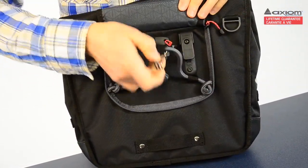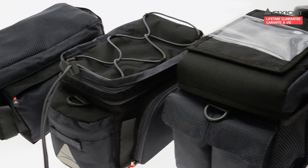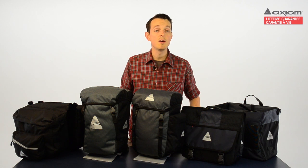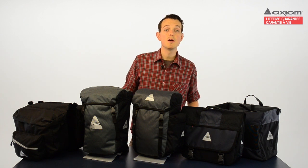The Journey series also includes a selection of trunk bags and handlebar bags in a number of different sizes and configurations. These are great for day trippers and weekend picnickers, but also perfect for complementing a set of panniers when you're touring and need to carry a lot of gear. To learn more about the trunk and handlebar bags in our series, please visit those pages and check out the videos there.